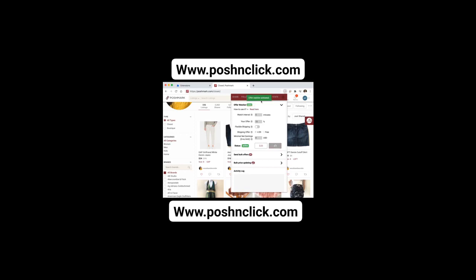Here's how it works. Our state-of-the-art platform automatically updates your Poshmark store with new listings, manages inventory, handles customer inquiries, and even processes orders all on autopilot. You can finally take a break and let our system do the work for you, so you can focus on what you love — sourcing and curating fabulous items for your store.